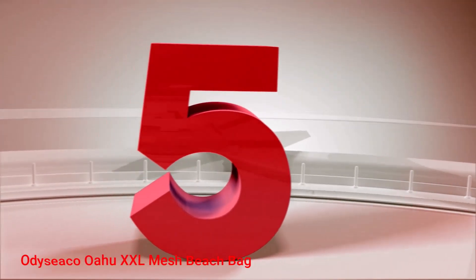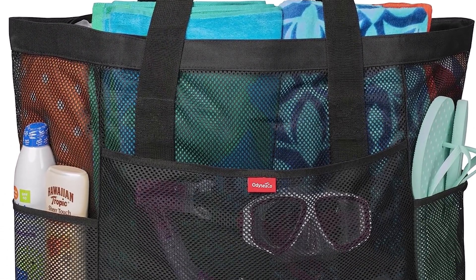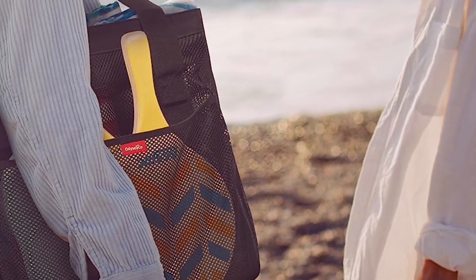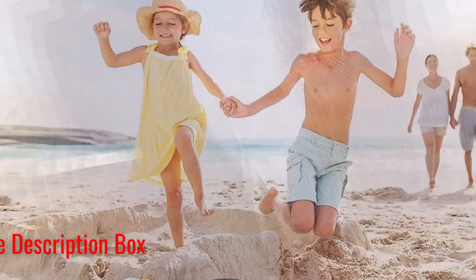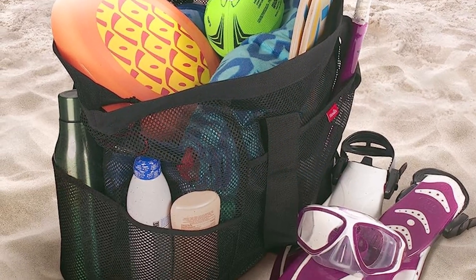Number 5: Odiseko Oahu XXL Mesh Beach Bag. You don't have to be in Oahu to appreciate this lightweight beach bag. It is made from a combination of mesh and waterproof material that is not only lightweight, but also disperses heat to keep your stuff cool, making it perfect for those hot summer days. It also has a specially designed waterproof base, so you don't have to worry about placing this bag on a dry surface, and you can easily wipe it clean if you happen to place it down in wet sand.